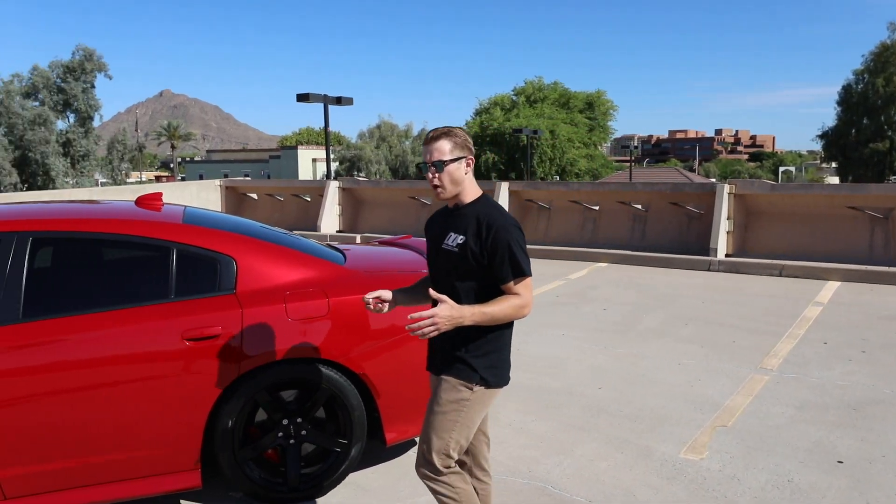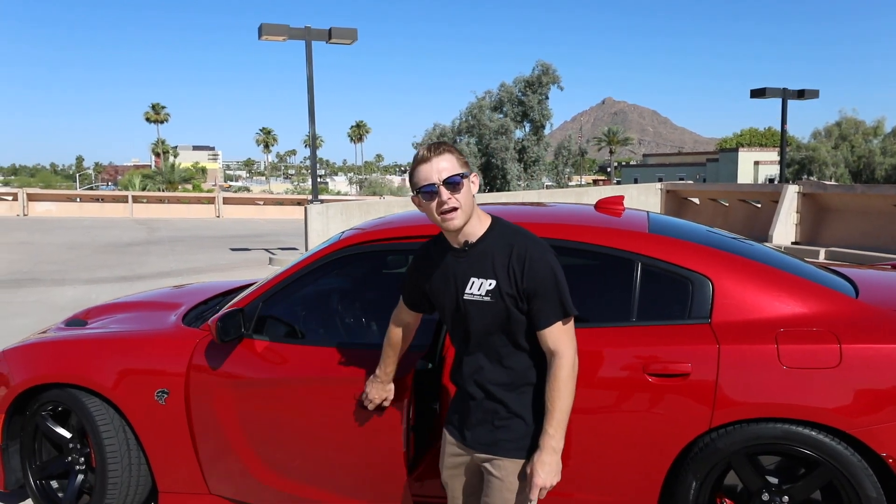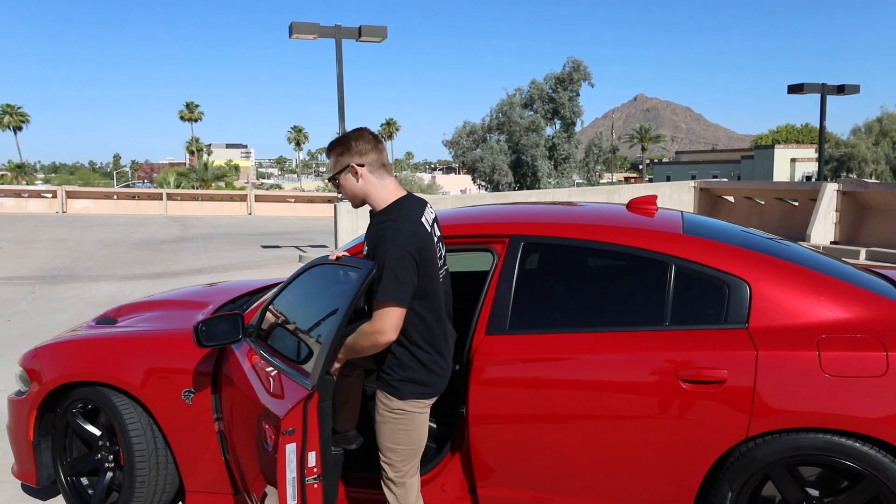It's the red key. Now, many value quietness and refinement in their cars, but when you paint your Dodge Hellcat red and cut the mufflers off, you get a little something that goes like this.